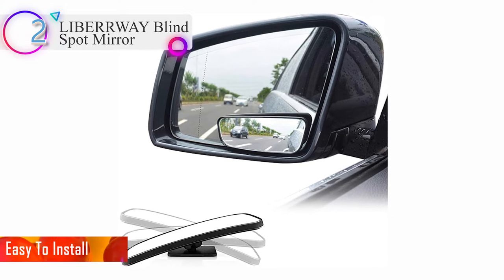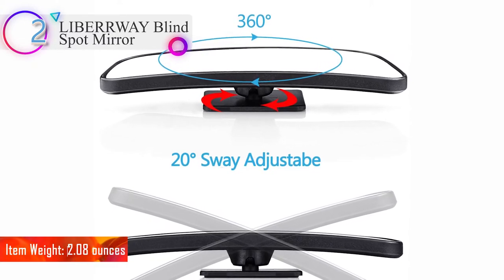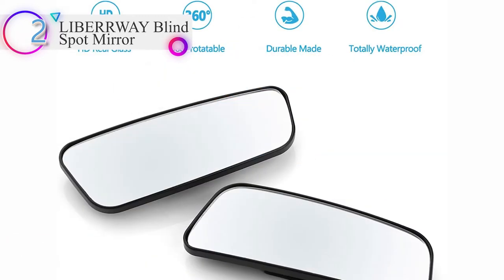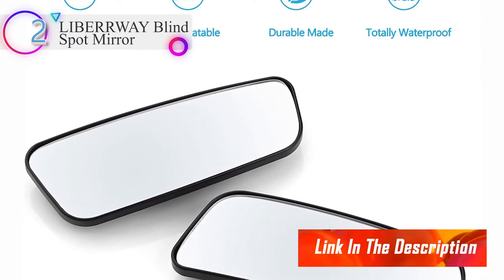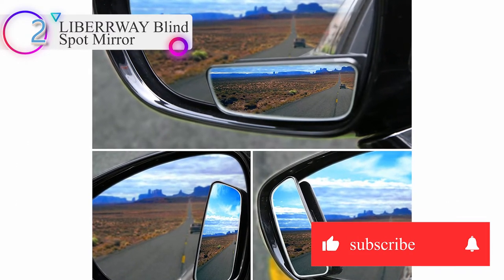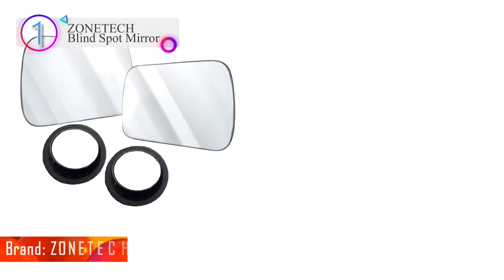Universal Fit Auto Blind Spot Mirrors: suitable for cars, trucks, SUVs, RVs, and vans, for interior or exterior use. Can be used as a rear-view mirror to ensure the safety of the child, or on the passenger side mirror to observe the vehicle before getting off. You get a pack of two rectangle blind spot mirrors. Liberway convex rear-view mirrors come with a one-year free warranty and full refund within 60 days to ensure your pleasant shopping experience.